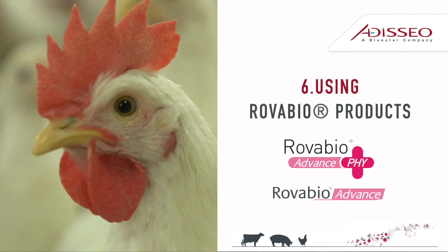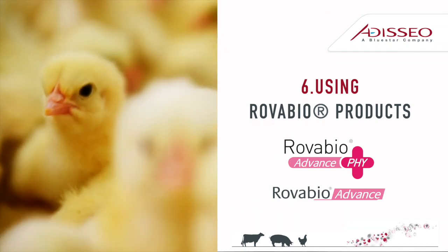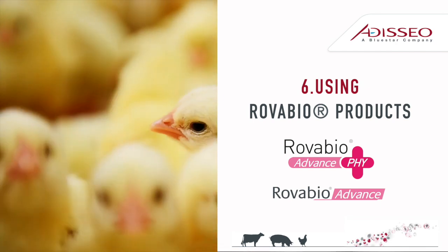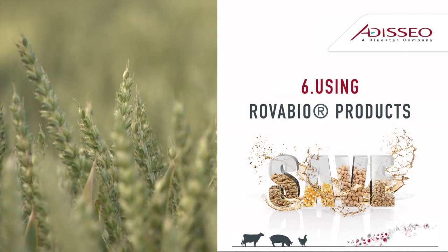Finally, using RoboBioAdvansify with its full metrics allows you to extract all the benefits just explained. By using RoboBioAdvansify, you can save up to $20 per ton of feed.